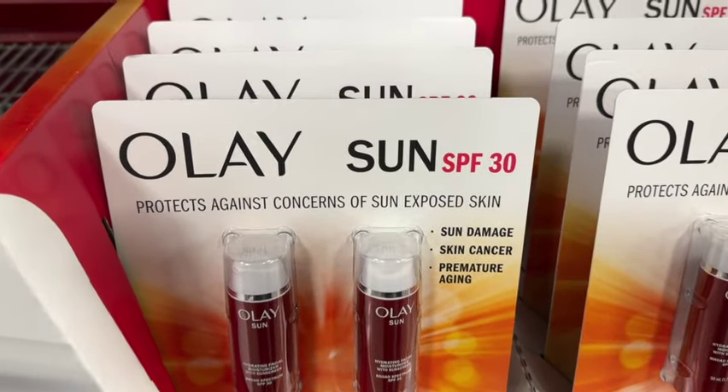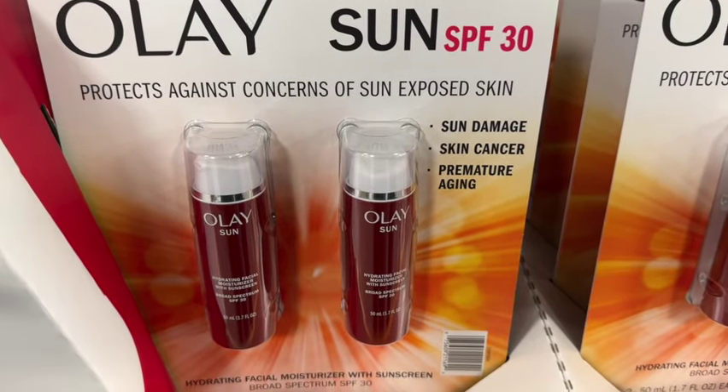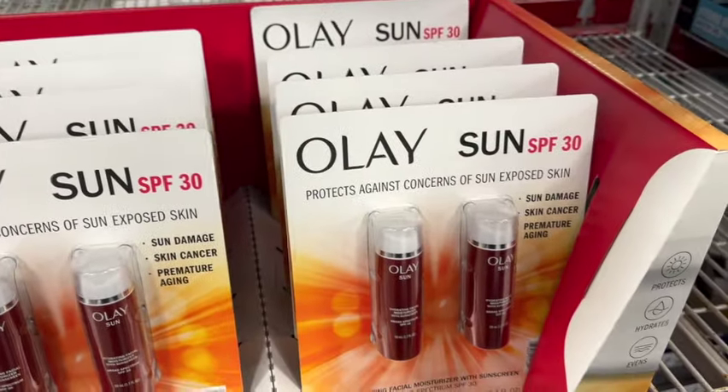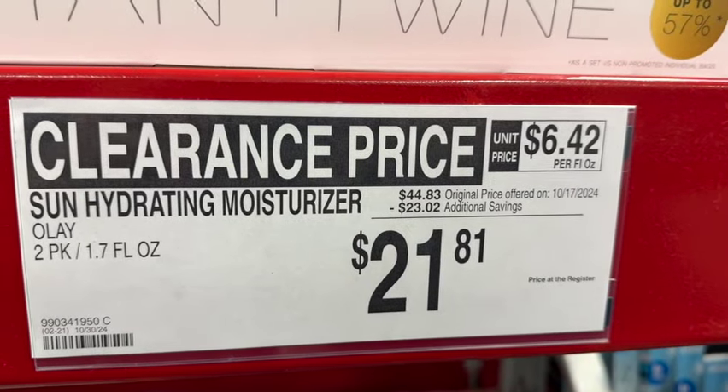Two-pack, 1.7 ounces each, Olay Hydrating Facial Moisturizer with Sunscreen SPF 30. $44.83, save $23.02. Clearance price $21.81.